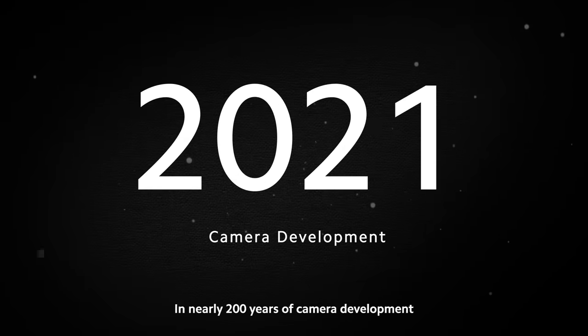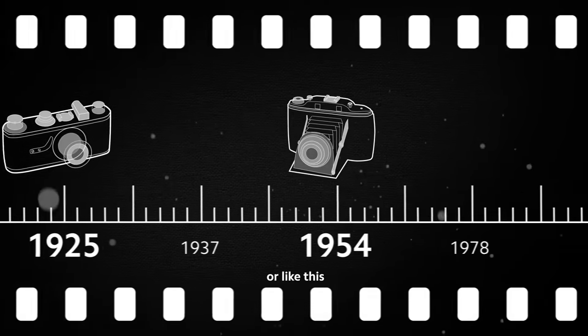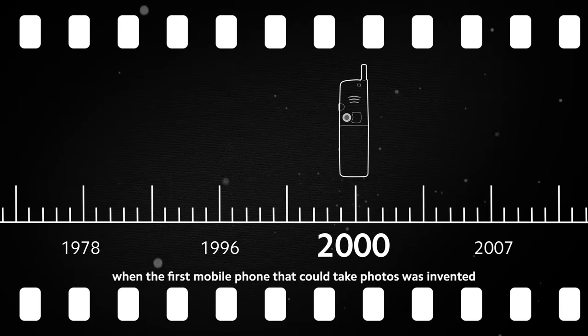In nearly 200 years of camera development, cameras were like this, like this, or like this. Until 2000, when the first mobile phone that could take photos was invented.